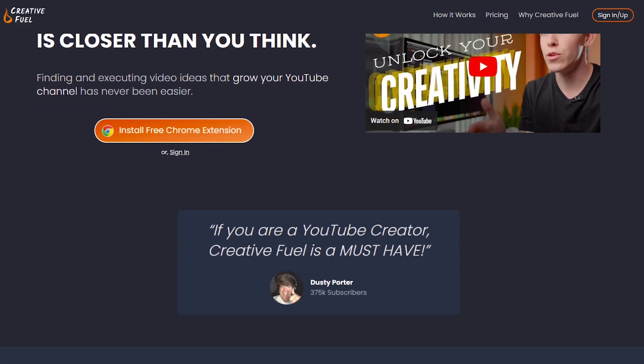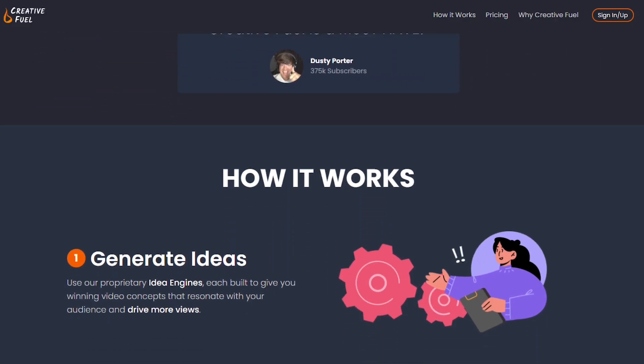The first one on the list is called Creative Fuel and it's going to help you come up with better video ideas. This one is not just where they give you a bunch of video ideas and you can sit there and spin through them — that's useless, you can just use ChatGPT for that. This is something completely different.